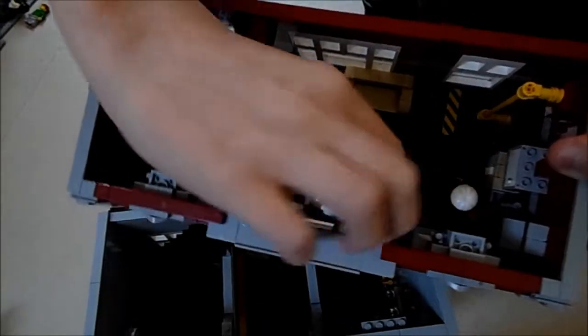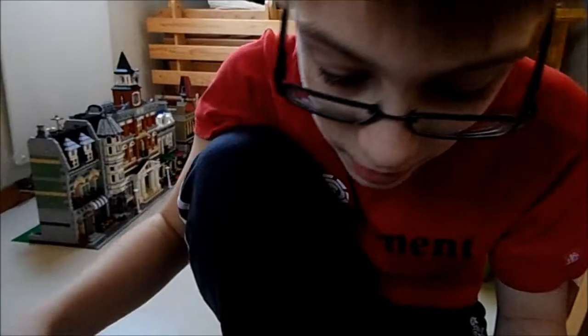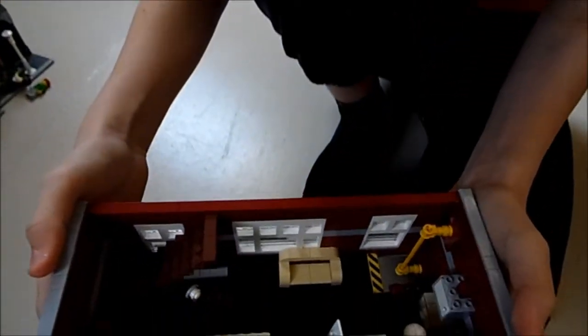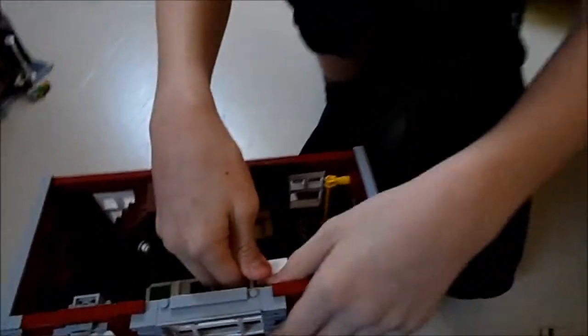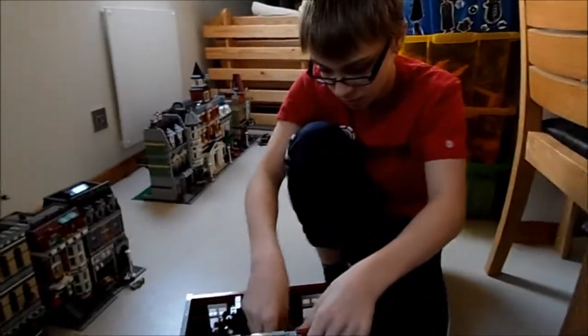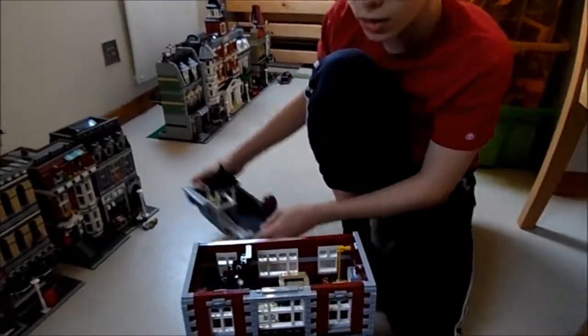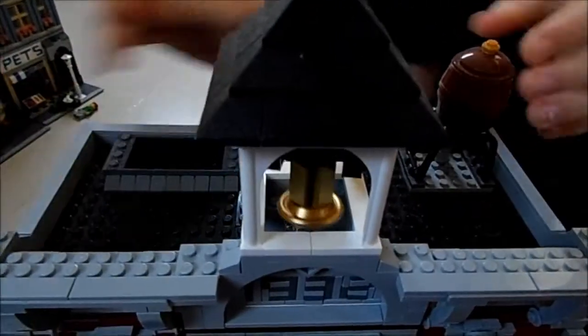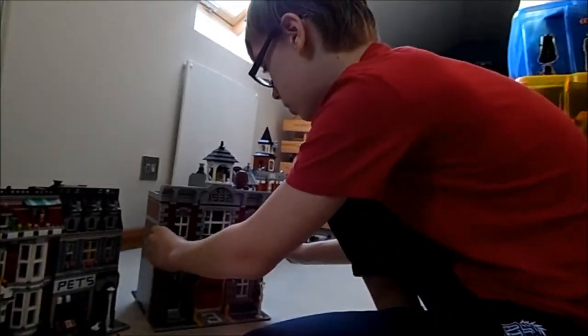You've got a sofa as well, which is pretty cool. Then you've got the roof, which has a bell tower and a water tank of some kind. It's a pretty cool set overall, though it's not put together very well at the moment.